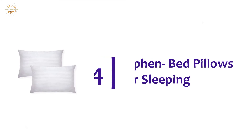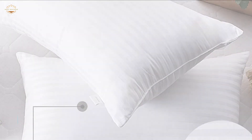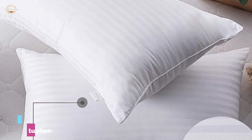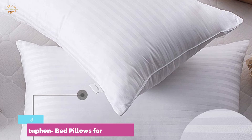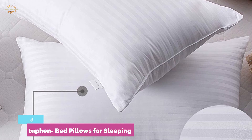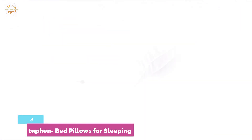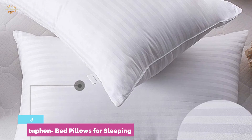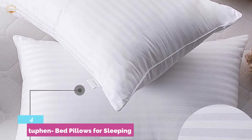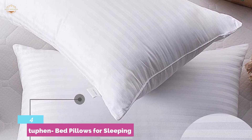Item number 4, the Tuphen Bed Pillows for Sleeping. A great combination of super soft, fluffy, and supportive construction. Plush no-shift construction makes the pillow stylish, elegant, and luxurious. The pillows are supportive enough to keep your neck aligned and provide relief from snoring, insomnia, neck pain, and stress. It is highly breathable and comfortable, with 100% gin fiber providing cooling properties and long-lasting comfort.